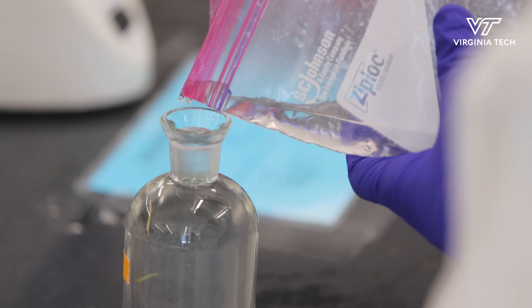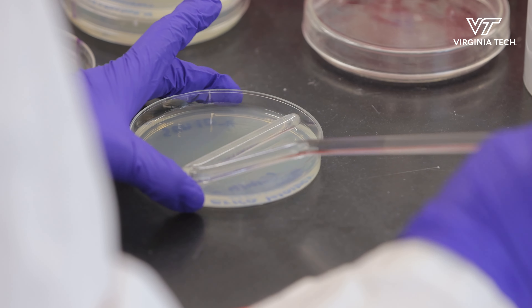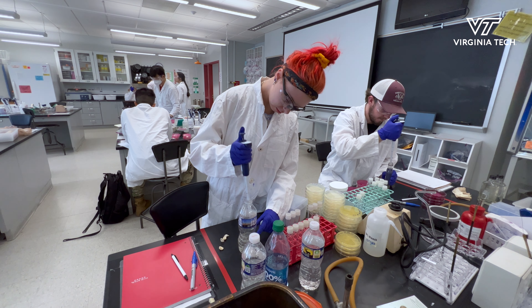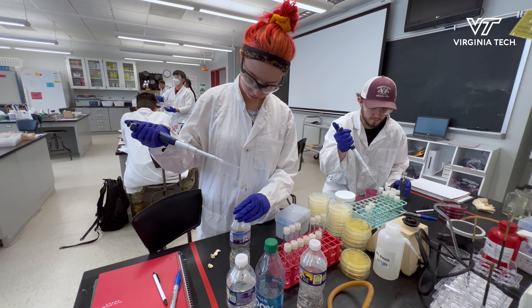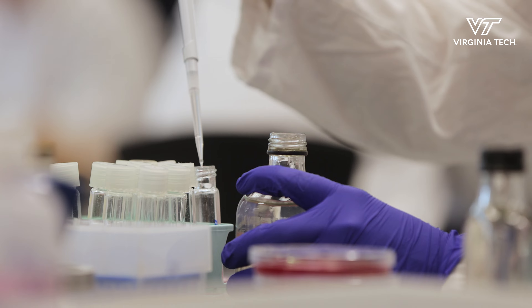It's an interesting class because it gets a lot of biology students from the microbiology degree who maybe don't think as often about what organisms might be doing outside of the lab, and environmental science students who don't have as much life science or cellular level biology. So the course tends to focus on the interaction between those two groups and bringing them together to really understand both sides of that.